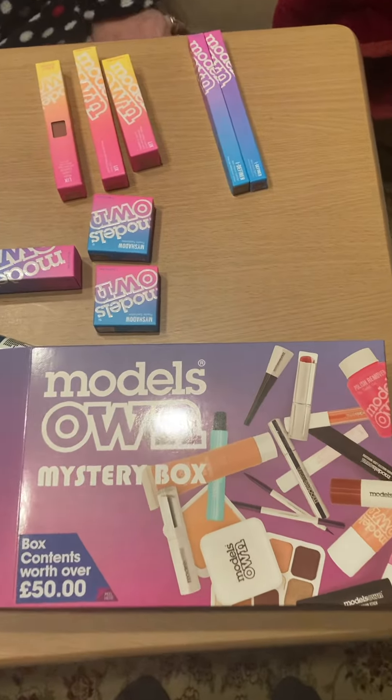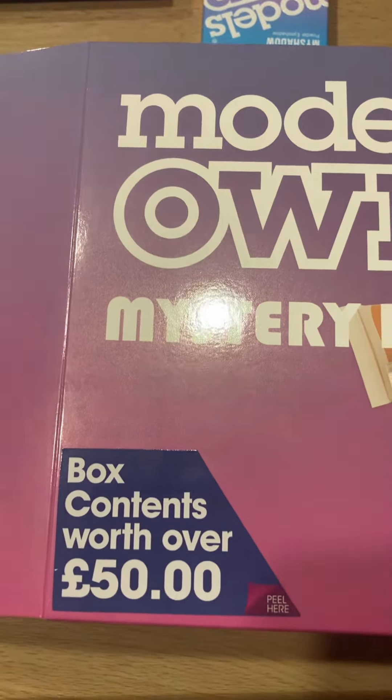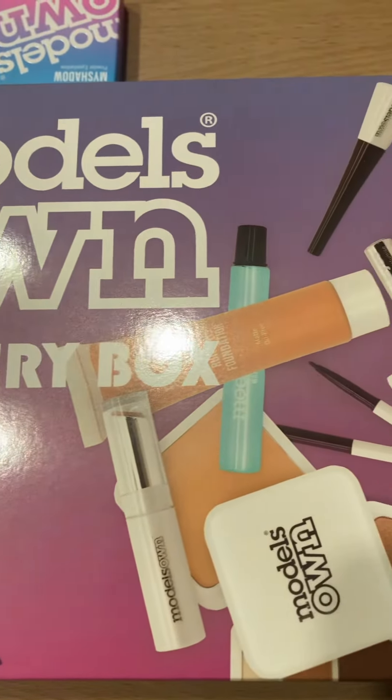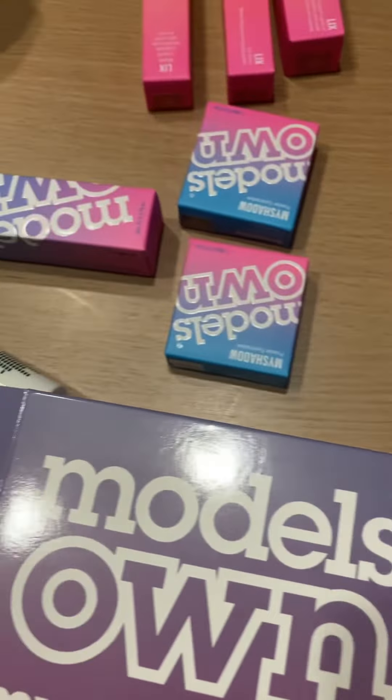I got this box from Miss and Mill today and it said it's a box containing well over £50 worth of makeup, and I paid £5 for it. So let's see what's inside.